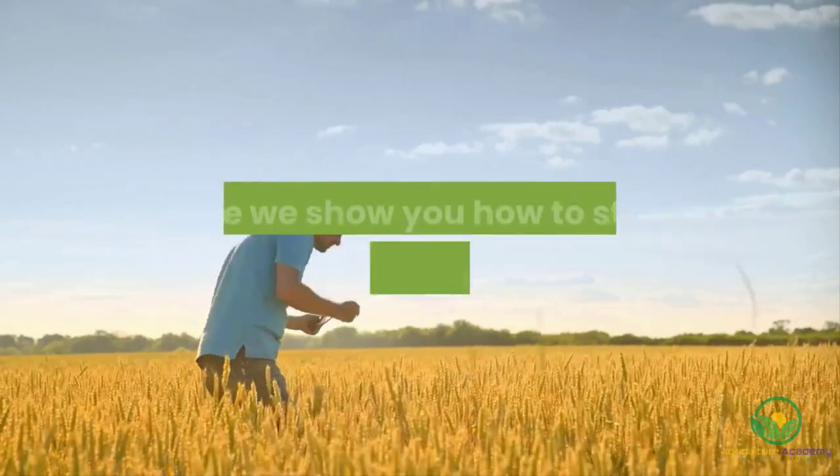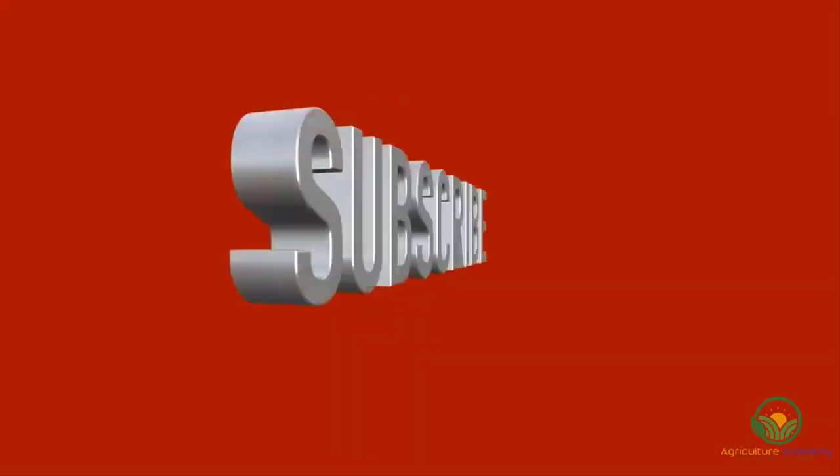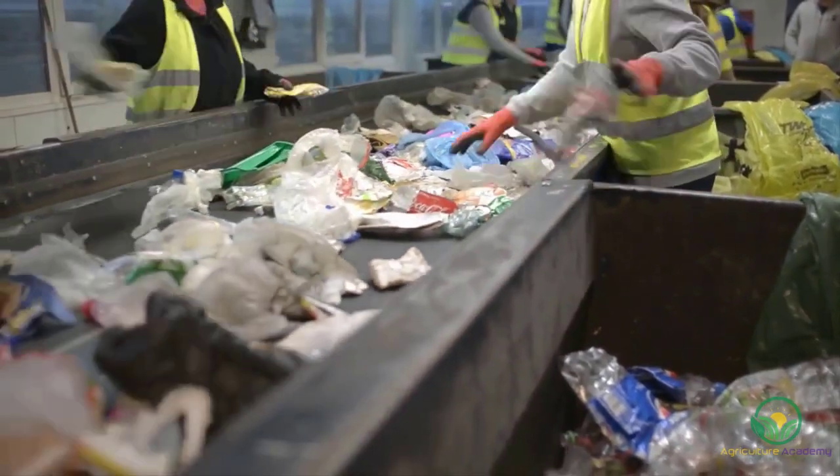Welcome to Agriculture Academy, where we show you how to start a profitable business in agriculture. Remember to like and subscribe so that you never miss out on any new videos. People are more aware of how they can become more sustainable consumers.